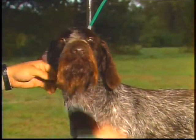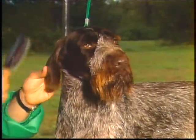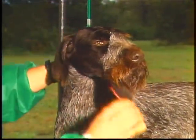Although coats should be neatly groomed to present a natural appearance, extreme or excessive grooming that destroys this natural look should be severely penalized.